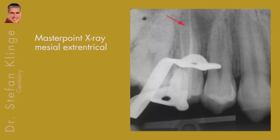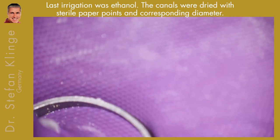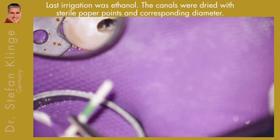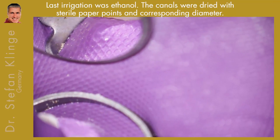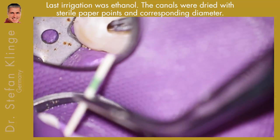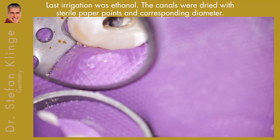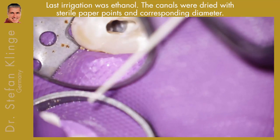Here are the master point x-rays. Please note the first premolar — there is also a very difficult anatomy. After finishing all the steps, I dried the canals with sterile paper points. I like to use ethanol as the last irrigation because I can dry the canals very easily and very fast, and I am sure they are completely dry.